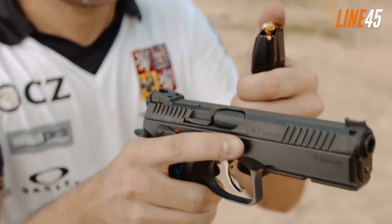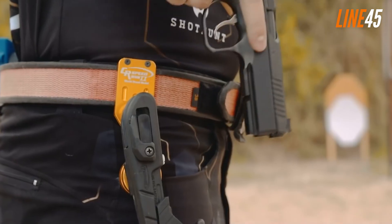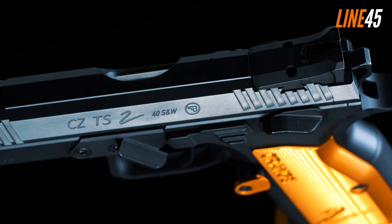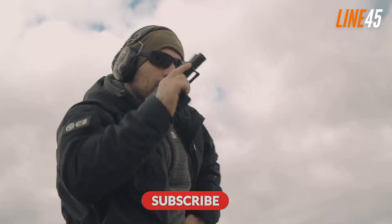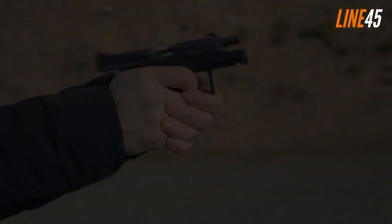Hello everyone, this is Faison from Line 4-5, and in this video I am giving you a rundown of some of the best CZ pistols to get in 2023. Before we get underway, please remember to hit the like and subscribe buttons. I know it is a chore, but these simple clicks help my channel immensely. Now let's return to the video.